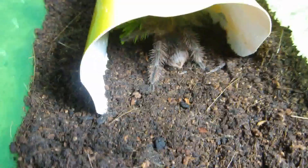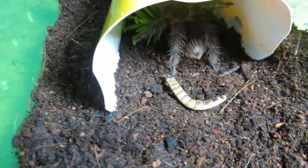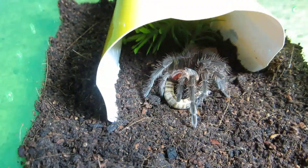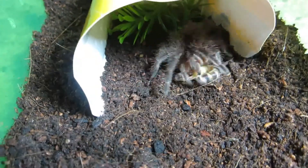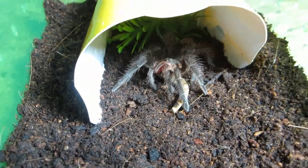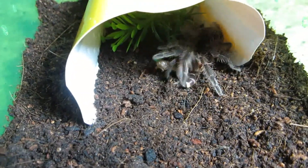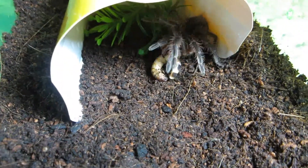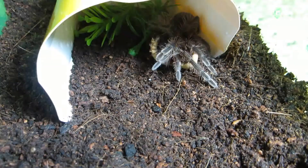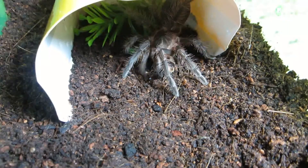Here is my Pamphobetius platyoma, a Brazilian pink bloom. You know you want that. Put up a little fight. Look at those fangs on that juvenile, and it's only going to get a lot bigger.